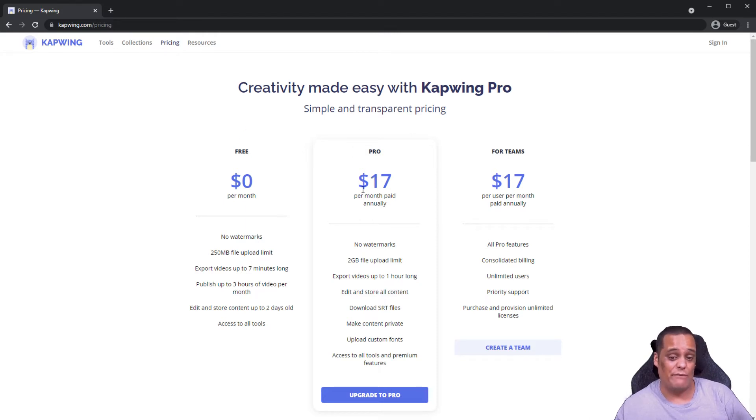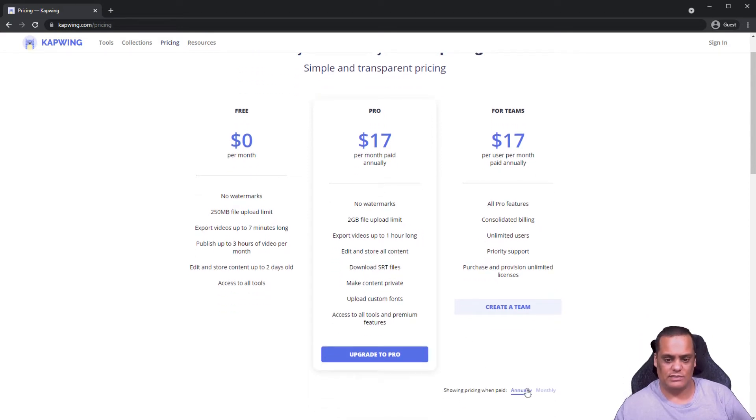The Pro version is $17 a month, or cheaper if you pay annually. With Pro you get: no watermarks, up to 2 GB upload limit, export video up to one hour long, edit and store all content with no limit, make content private, upload custom fonts, and access to premium features. For Teams, also $17 a month paid annually, you get all Pro features plus unlimited users, priority support, and unlimited licenses.